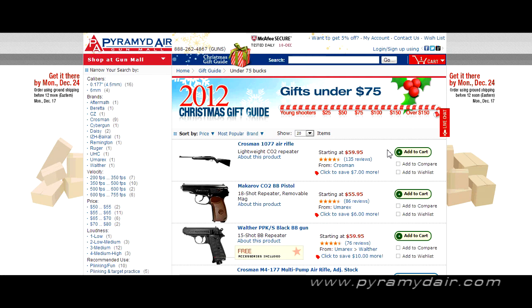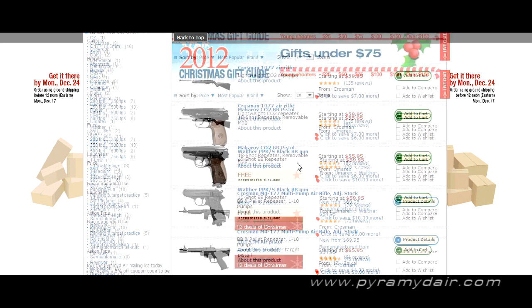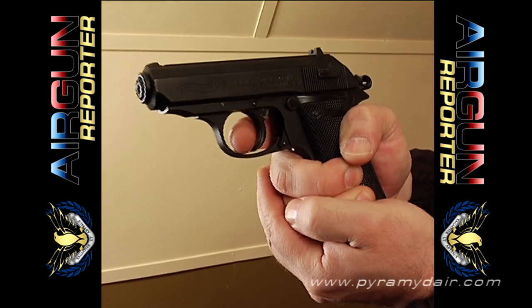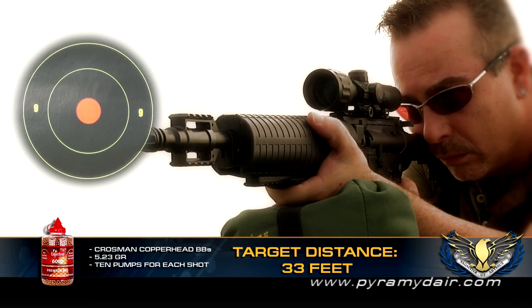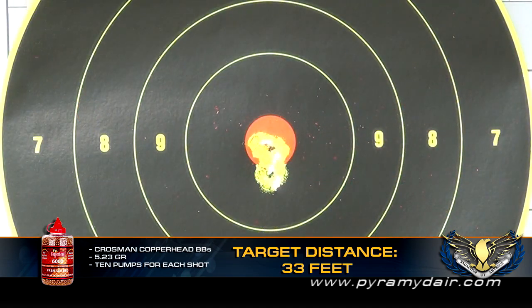Under $75, we have the Crosman 1077 — another classic. The Makarov CO2 BB Pistol — I have one of these, terrific pistol. The Walther PPK-S — this is a great blowback action pistol, probably one of the most powerful blowback action pistols for its size. I did a review of the Walther PPK years ago, one of my favorite little pistols. The Crosman M4 .177 at $69.95 — I just did a review of this a few months ago. It's a great shooter out of the box and kids just love that tactical style, and adults as well.